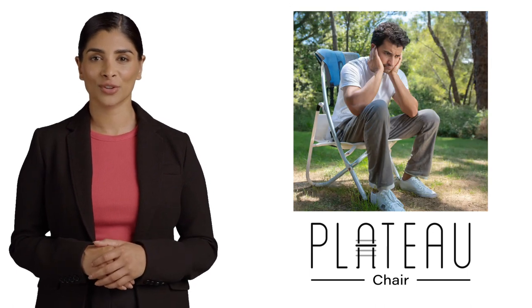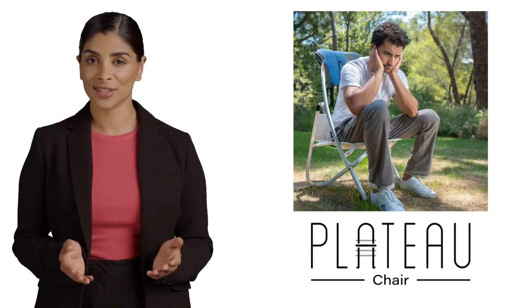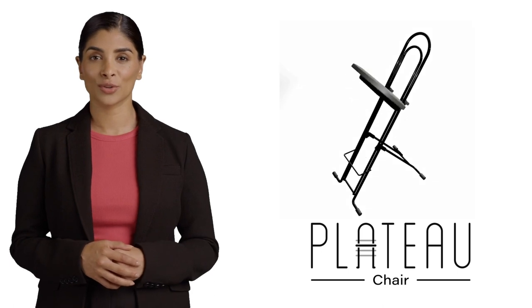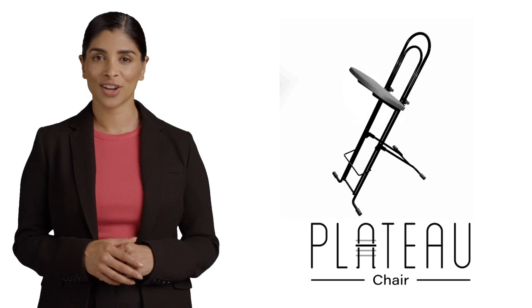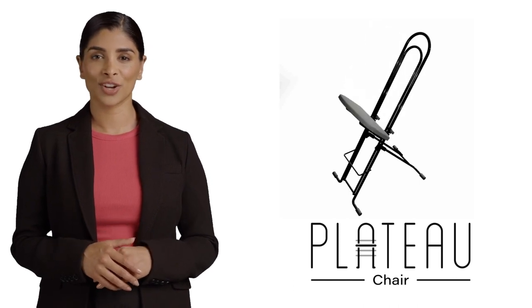Ever struggled with adjusting the height of a folding chair? Well, say goodbye to that hassle. Plateau Chairs boast a one-handed operation for quick and easy height adjustments. No more one-size-fits-all — it is tailored comfort at your fingertips.